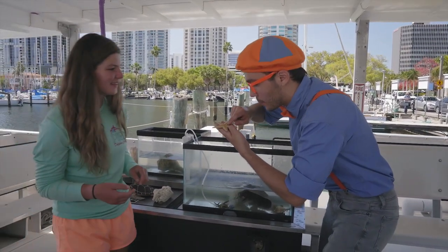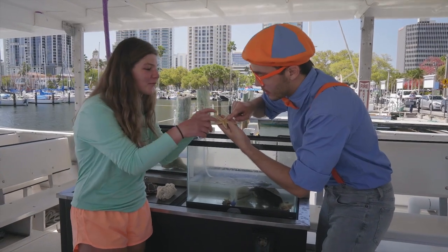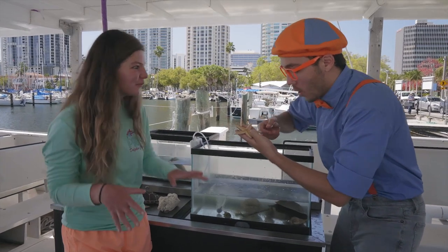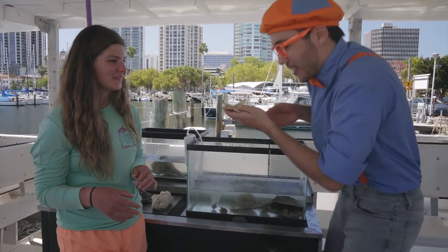He's kind of tickly! What are all these little pokey things? All of his little pokey things are called his tube feet, and that is how he was able to move across the sea floor!